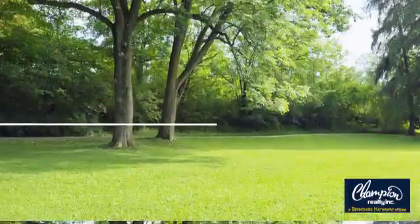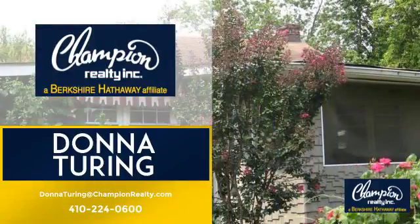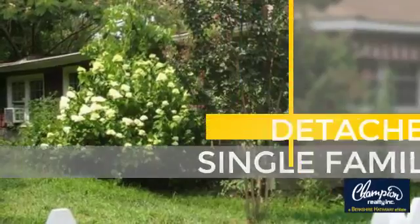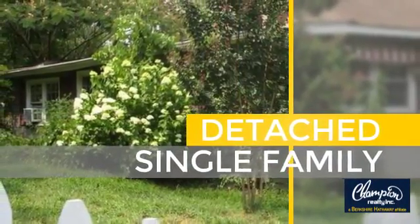Welcome! You'll find just the right home for you. This video is brought to you by your real estate agent, Donna. This home is a great choice for those looking for comfort, convenience, and the privacy of their own home.